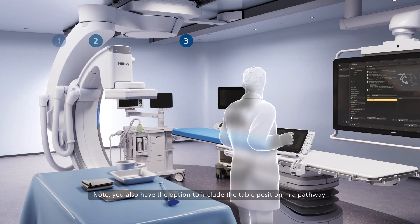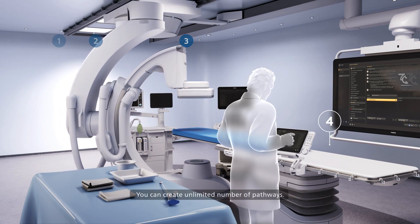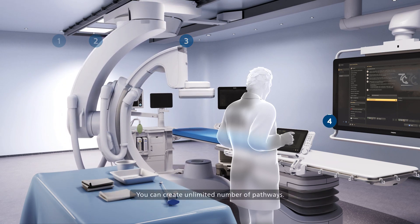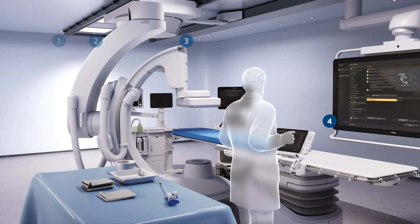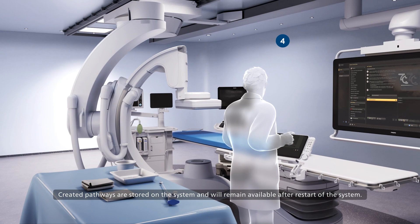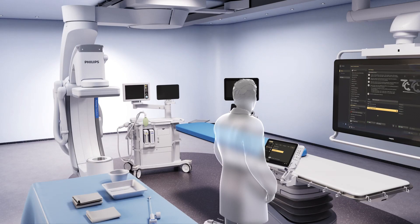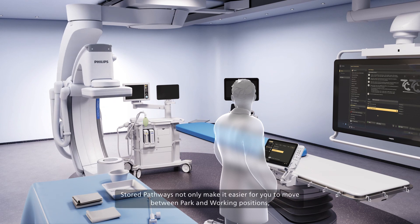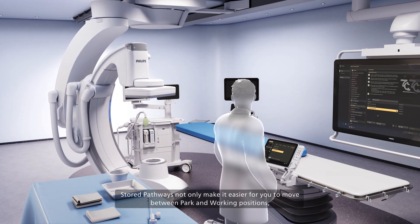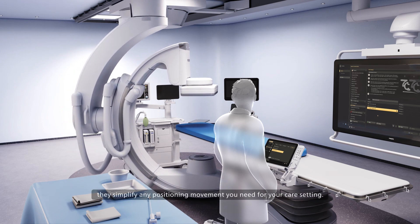Note you also have the option to include the table position in a pathway. You can create an unlimited number of pathways. Created pathways are stored on the system and will remain available after restart. Stored pathways not only make it easier for you to move between park and working positions, they simplify any positioning movement you need for your care setting. Philips — Innovation and you.